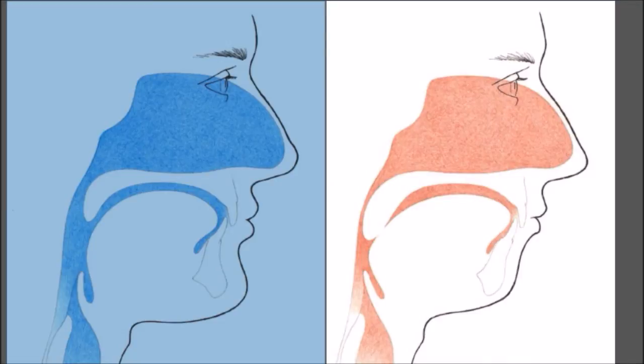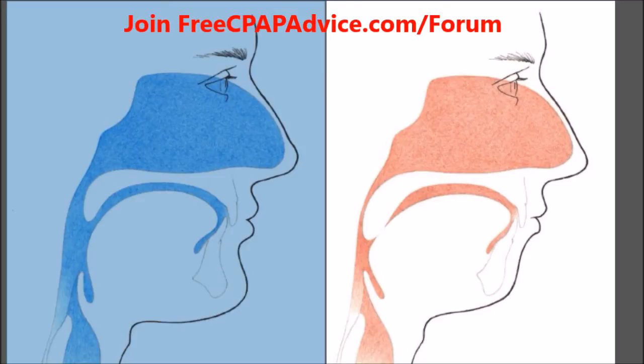My name is Jason, I'm a registered polysomnographic technologist or sleep tech, and I wanted to talk a little bit about surgeries for sleep apnea — mostly focusing on effective surgeries for the treatment of sleep apnea.